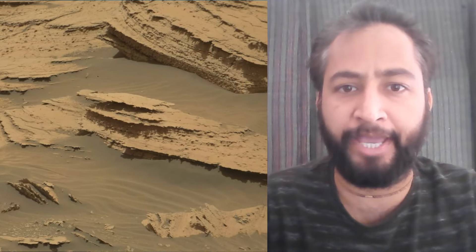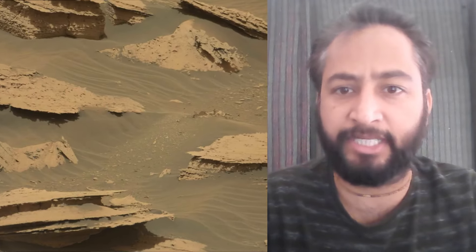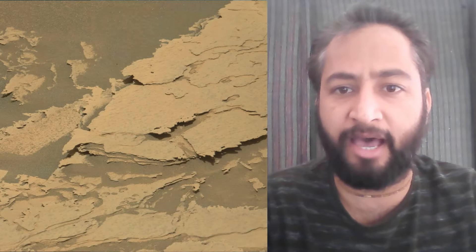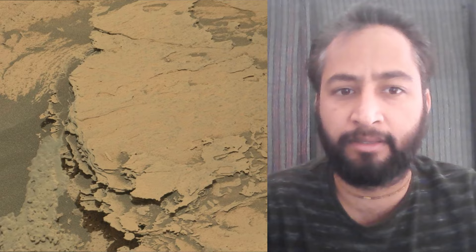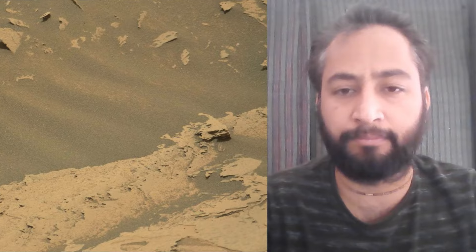Curiosity rover was built by NASA's Jet Propulsion Laboratory, which is managed by Caltech in Pasadena, California. JPL leads the mission on behalf of NASA's Science Mission Directorate in Washington. Malin Space Science Systems in San Diego built and operates MUSTCAM. Image Credits: NASA, JPL, Caltech, Malin Space Science Systems.